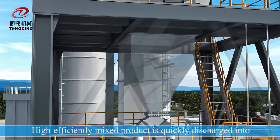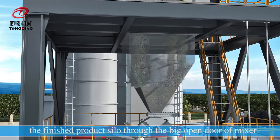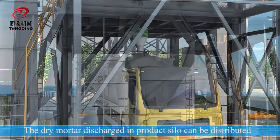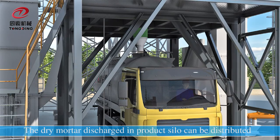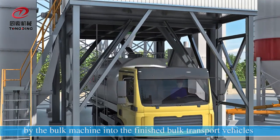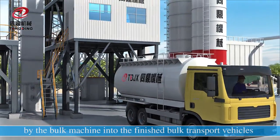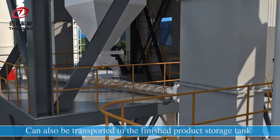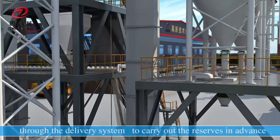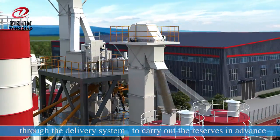The highly efficiently mixed product is quickly discharged into the finished product silo through the big open door of the mixer. The joint mortar discharged into the product silo can be distributed by the bulk machine into finished bulk transport vehicles, or transported to the finished product storage to carry out reserves in advance.